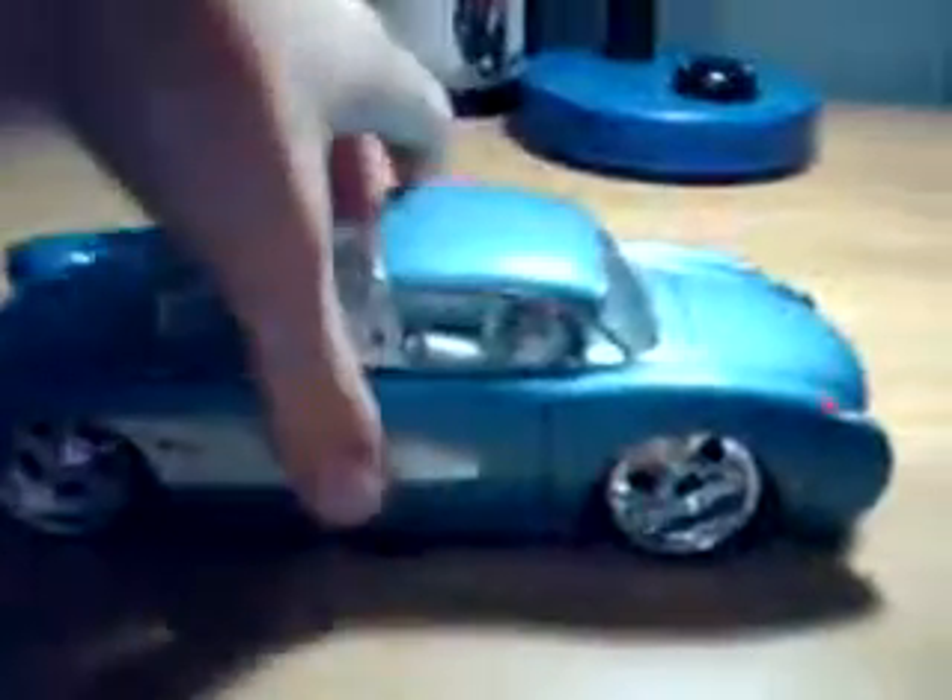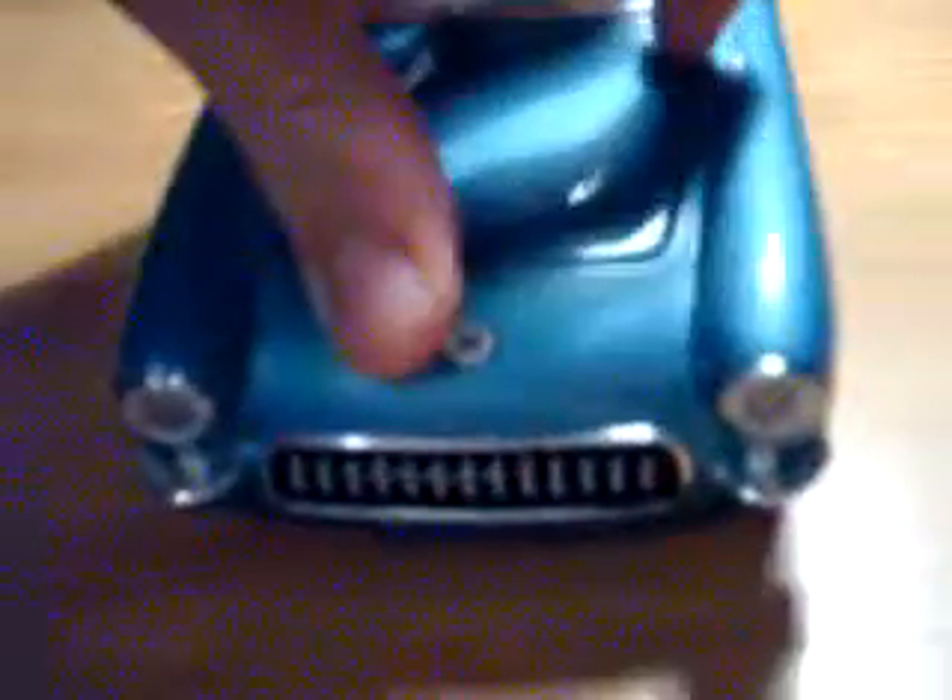See, it's the trunk. The engine opens up. See the engine there?